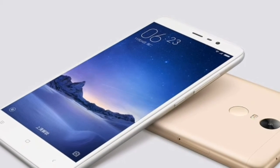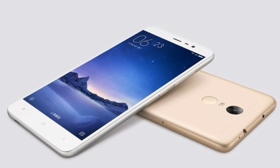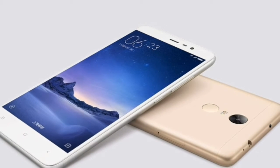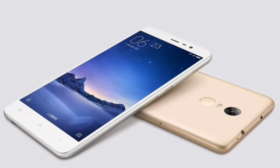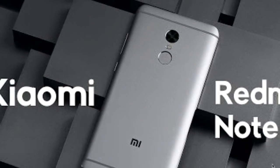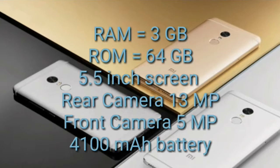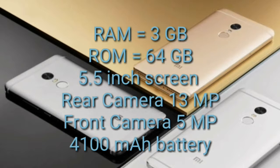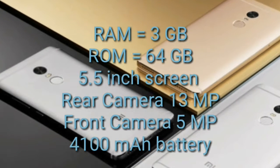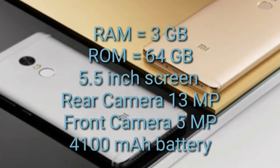For the cameras, we have a single shooter at 13 megapixels with sharp details. The battery life of this phone is really good because of the smaller display and resolution. Specifications: MediaTek Helio X20, RAM 3GB, storage 64GB, 5.5-inch screen, 1080x1920 resolution, rear camera 13 megapixel, front camera 5 megapixel, and 4100mAh battery.